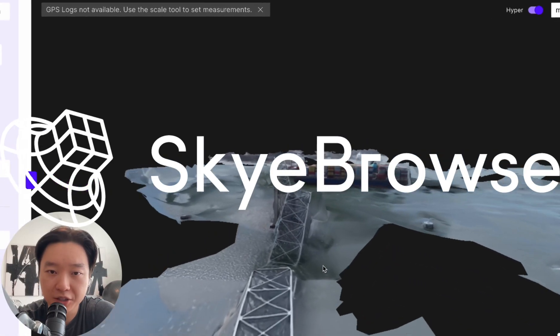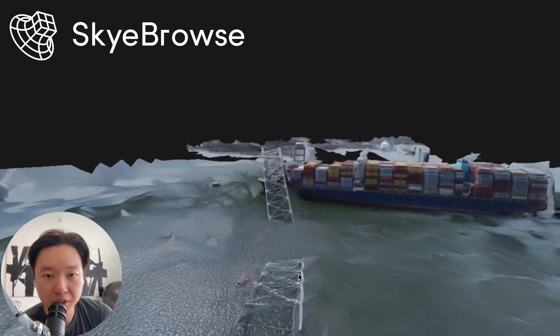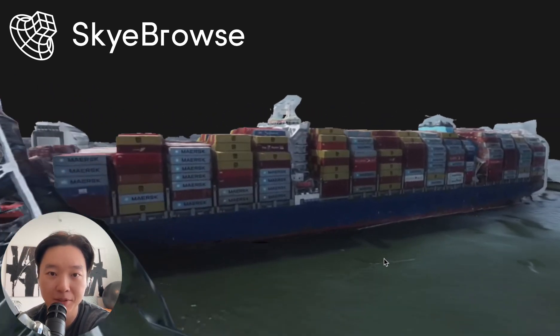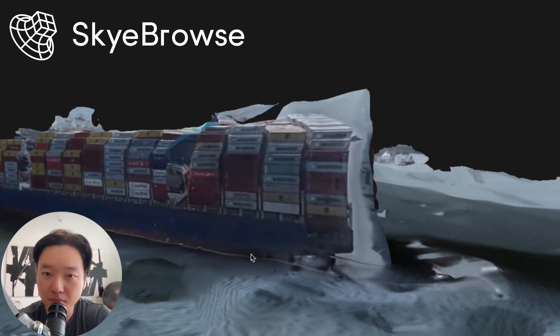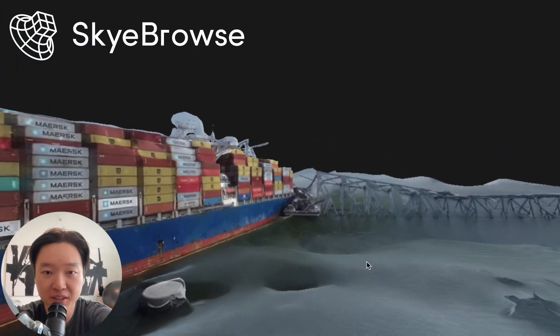What's going on, Bobby from Sky Browse here, showing you a really interesting video that we created just over the weekend. This is the current event that's going on — the Baltimore Bridge Collapse. You can see right here we took some b-roll from YouTube, from NTSB's YouTube channel, and we uploaded it into Sky Browse.